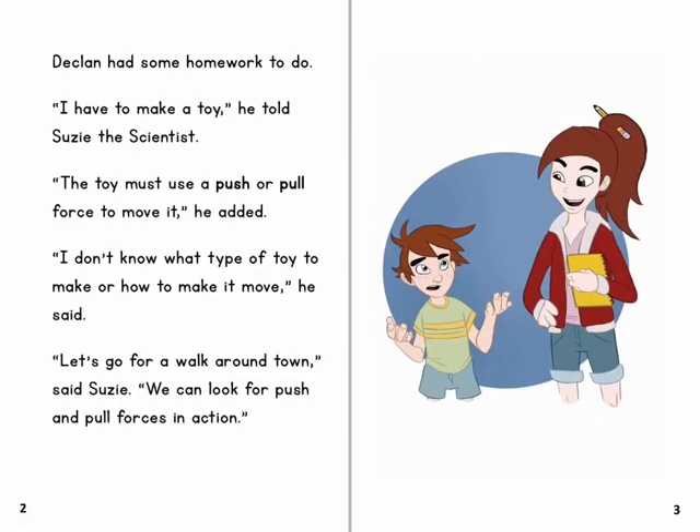Declan had some homework to do. 'I have to make a toy,' he told Susie the scientist. 'The toy must use a push or pull force to move it,' he added. 'I don't know what type of toy to make or how to make it move,' he said. 'Let's go for a walk around town,' said Susie. 'We can look for push and pull forces in action.'